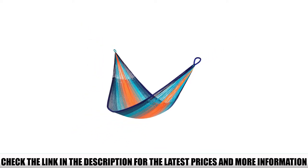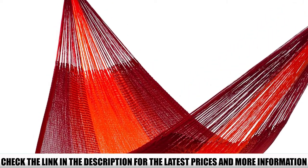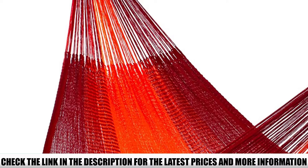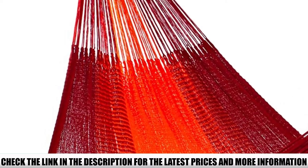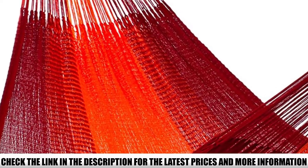Adding to that comfort is Yellowleaf's proprietary performance yarn, which is made entirely from acrylic fibers and feels soft and cozy against the skin. Softness is great, but there's actually another reason Yellowleaf weaves their hammocks from this material: it's completely weatherproof.